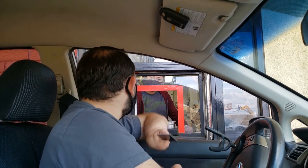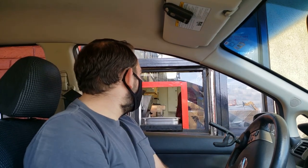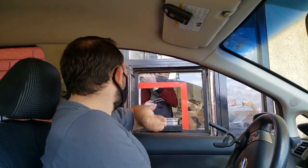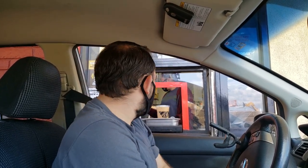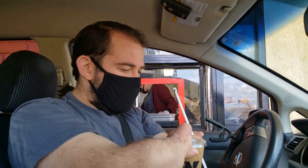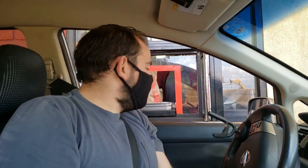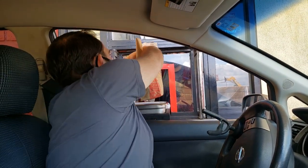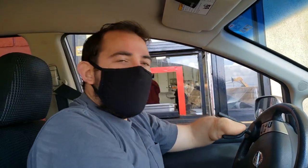Here we go, we're getting to the window. I like to get as close as I possibly can. We got our masks on because, well, you know why. Hi! Thank you. I'm going to give this to you. Can we get the medium? Do you want any hot sauce? No, I'm okay. Thank you! Have a nice day. You too.